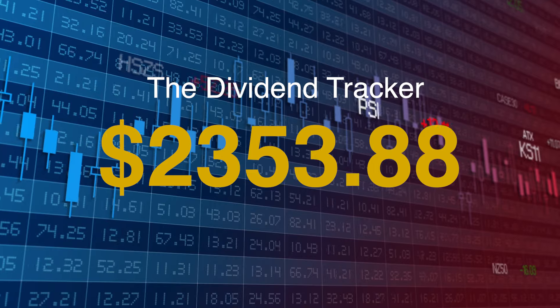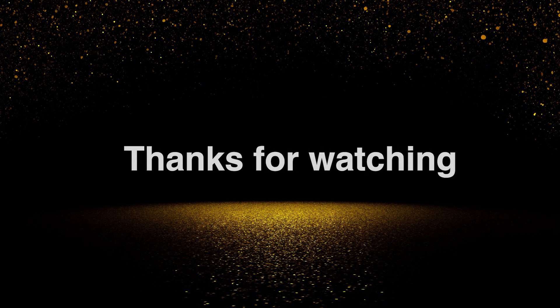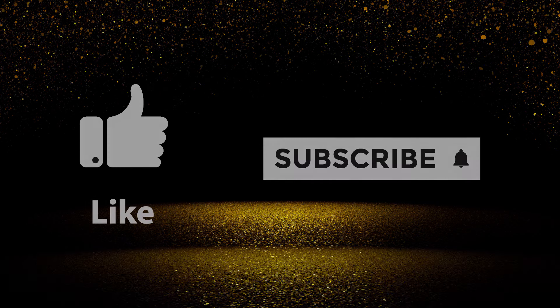So that wraps up this month. Next month is a smaller one with only seven payments in total from Coca-Cola, Altria Group, Cisco, JP Morgan, plus the monthly payers. As always, thanks for watching and I'll see you for the next one.